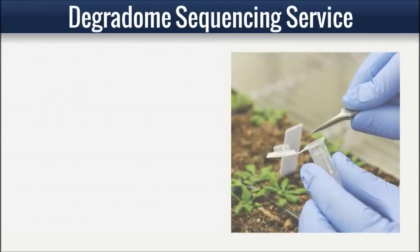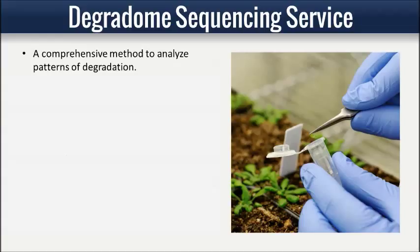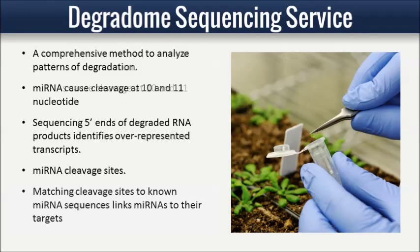Degradome sequencing provides a comprehensive means of analyzing patterns of RNA degradation. Sequencing of the five-prime ends of degraded RNA products allows identification of over-represented five-prime ends. Because microRNAs can cause endonucleolytic cleavage of messenger RNA by extensive and often complementarity to messenger RNAs, matching cleavage sites to known microRNA sequences links microRNAs to their targets. LC Sciences' degradome sequencing service has confirmed many known and revealed novel plant microRNA targets.